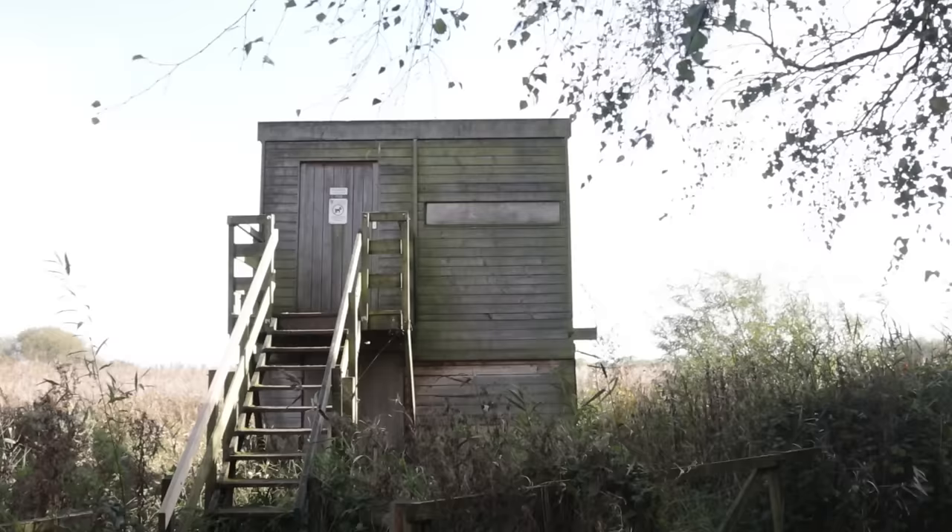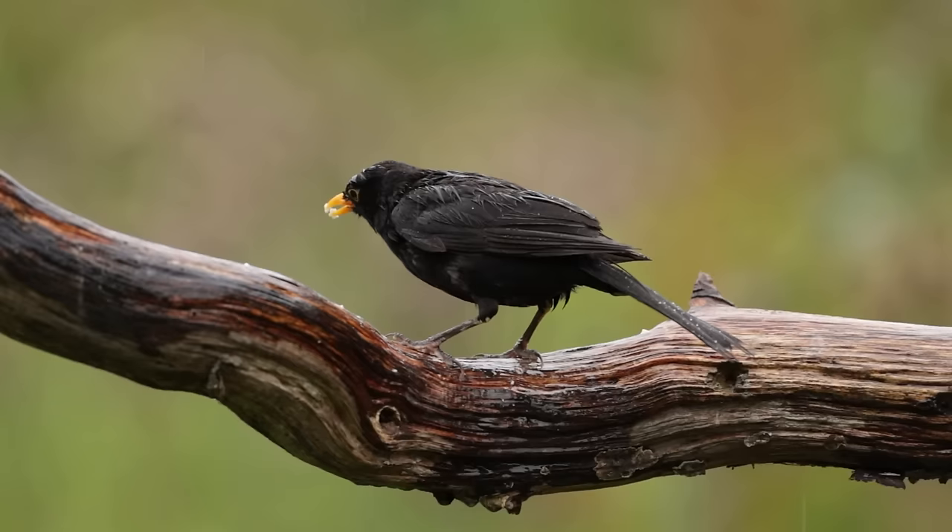Also consider going out on wet days. I know it might not seem like too much fun in those conditions, but you'll probably find there are fewer people around. And if you're at a reserve that has some hides, there's nothing wrong with sitting in a nice warm comfy hide whilst it's raining — that can actually be quite good for pictures as well.